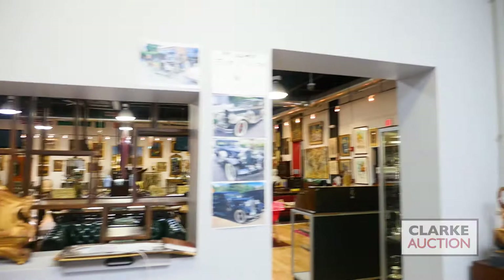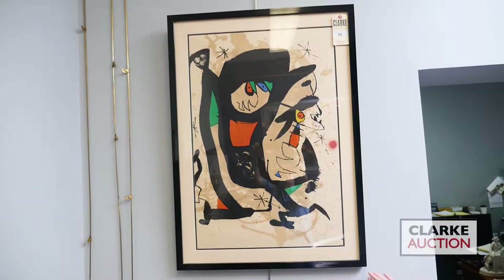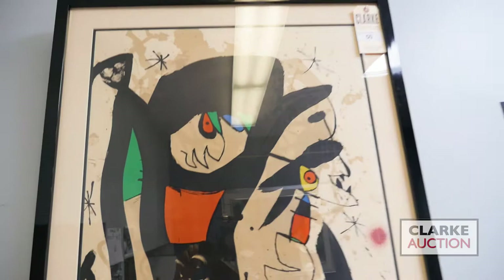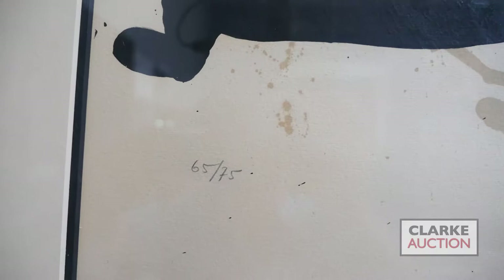Let's take it across to a lithograph in colors by Joan Miró - the French abstract and surrealist painter. This is a lithograph on paper done in I believe 1974, called 'Young Artists.' A nice large-scale piece, nicely framed, pencil-signed down in the lower right corner, from an edition of 75. Estimated at three to four thousand.